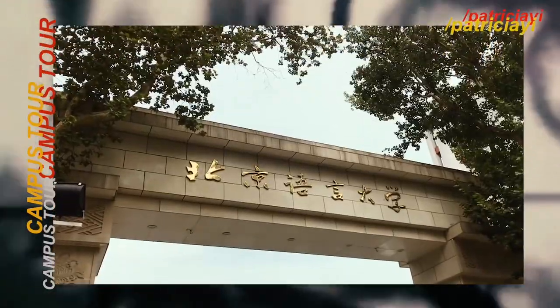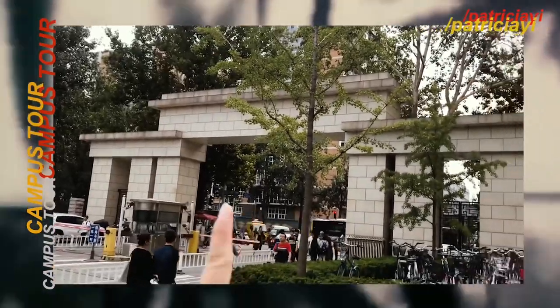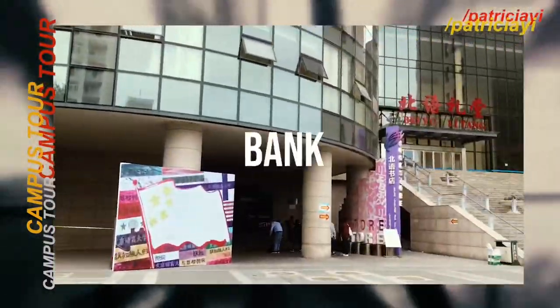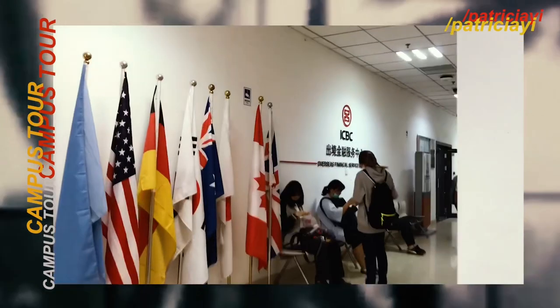This is our school. This is the main entrance. Anyone can go inside the main entrance and you can park your bikes here. And this is the bank — we have a bank inside our campus.